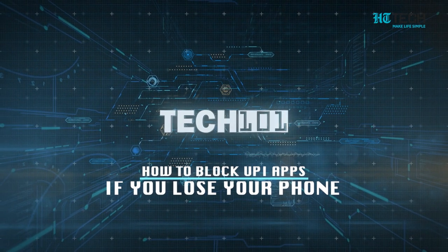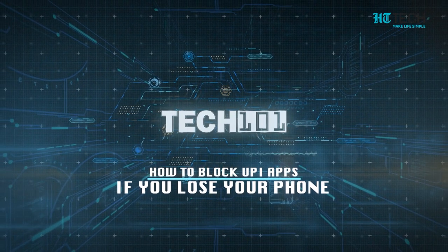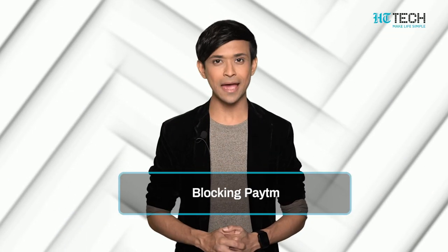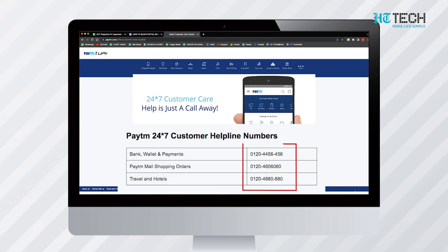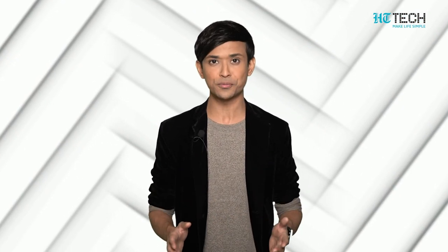How to block UPI apps if you lose your phone? Blocking Paytm: The very first step is to call the helpline number 0120-4456456. An auto-generated voice will ask you to choose the options. Select the option for lost phone. It will then ask you to provide an alternate number and your lost phone number. Enter those numbers subsequently, then opt for logging out from all devices.